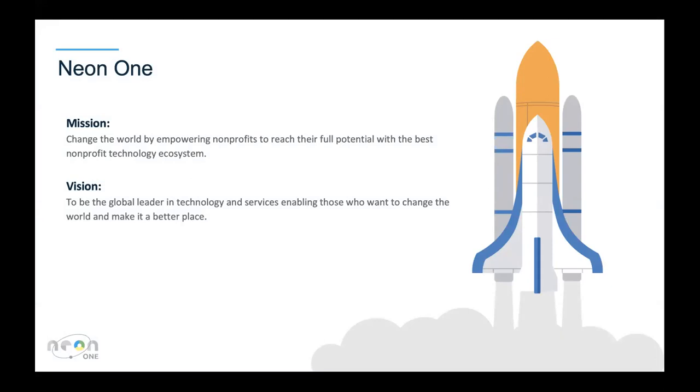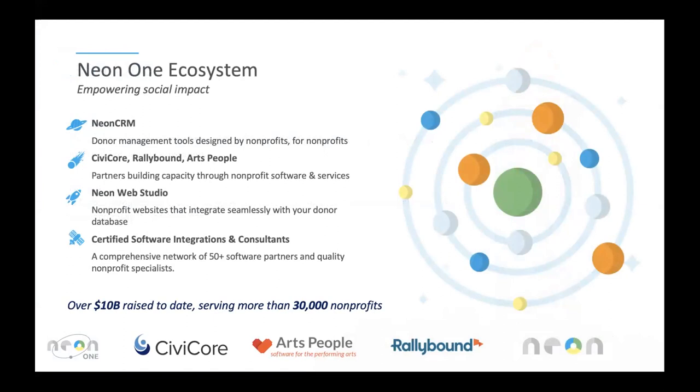We provide a few different things in terms of the Neon One ecosystem. On the next slide, a quick overview of all the things our generosity ecosystem provides. Neon CRM is something some of you may be using today — several thousand organizations utilize Neon CRM to manage their donors, members, volunteers, e-communications, and more. That's what we'll get a concrete dive into after Robin's presentation.